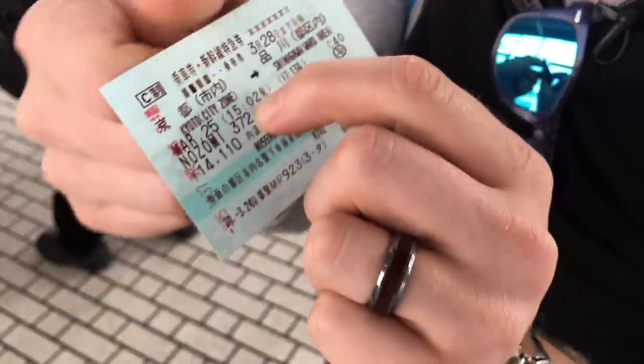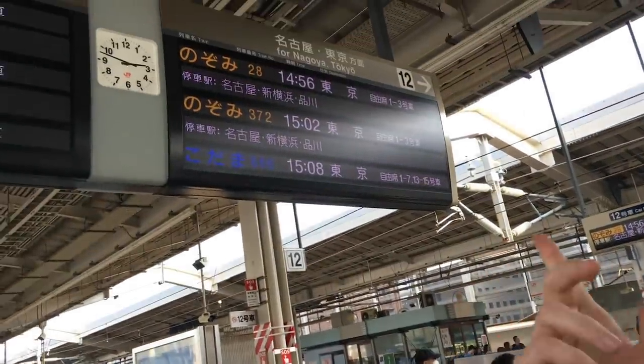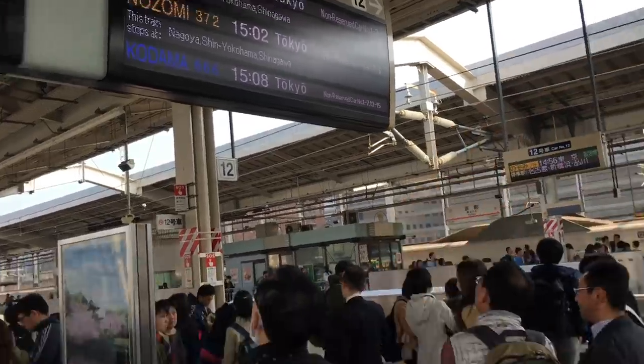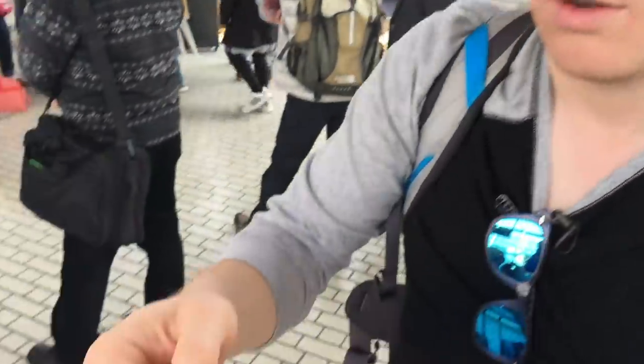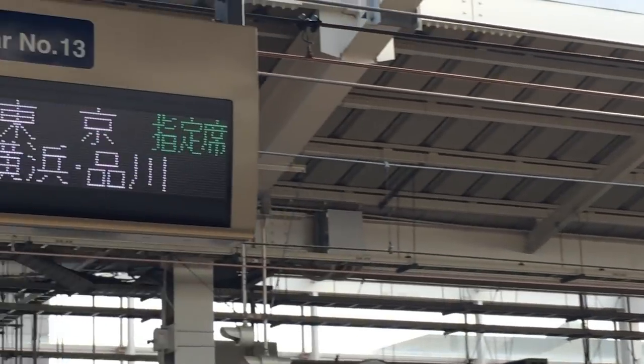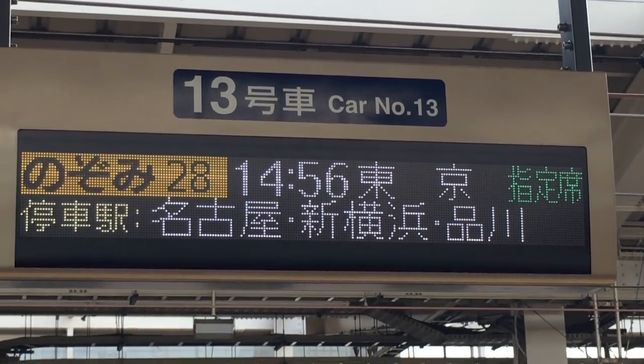You can see that we're at train 372, leaving at 1502. You just look up here — 372, 1502, leaves from platform 12. We're on car 13, so you just line up where it says car 13. Then once the train comes in, you'll be able to get to your seat pretty quickly.